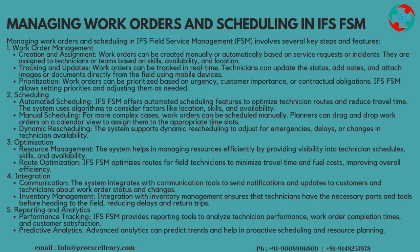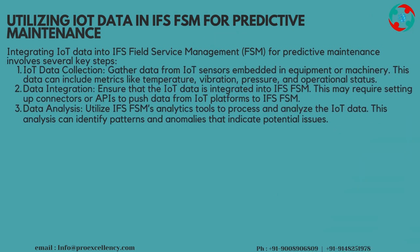Reporting and Analytics — Performance Tracking: IFS FSM provides reporting tools to analyze technician performance, work order completion times, and customer satisfaction. Predictive Analytics: advanced analytics can predict trends and help in proactive scheduling and resource planning.